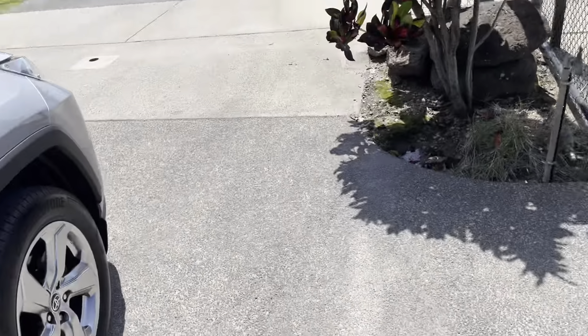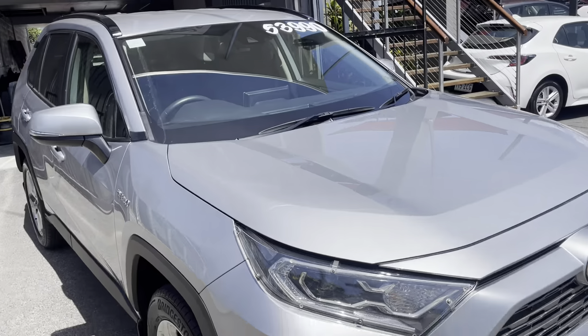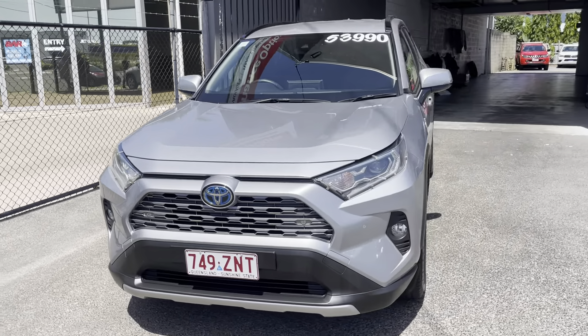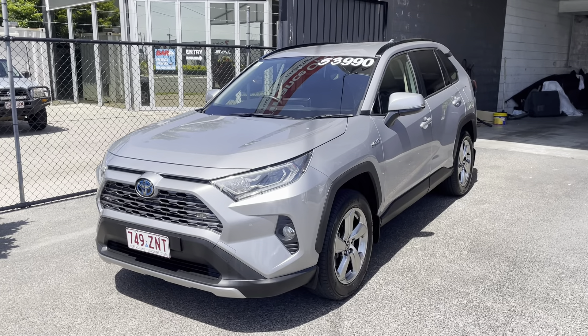That'll about conclude my virtual tour. Like I said, if those nicks in the front are a major concern, let me know and we can look at getting them brush-touched up for you. If you have any questions on the vehicle, please let me know — I'll be happy to find out the answer for you. Thank you.